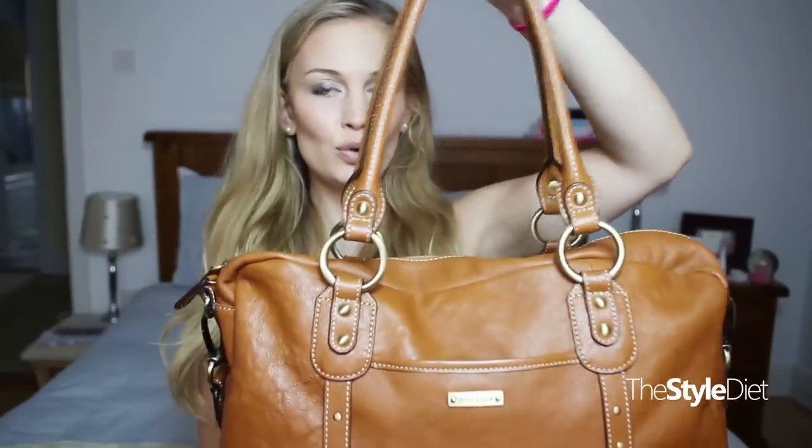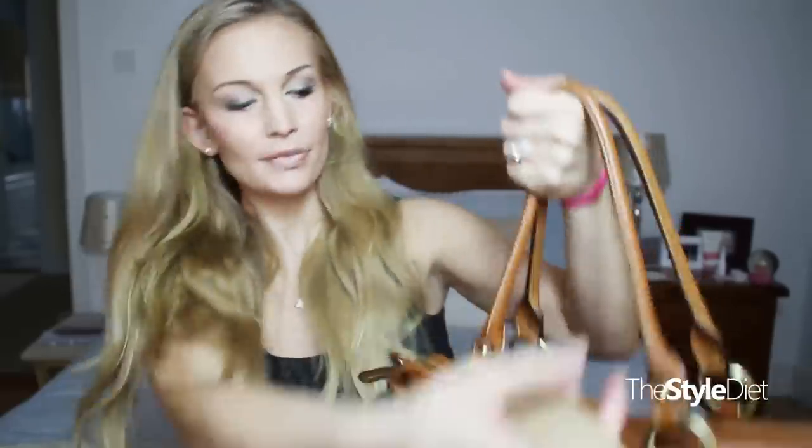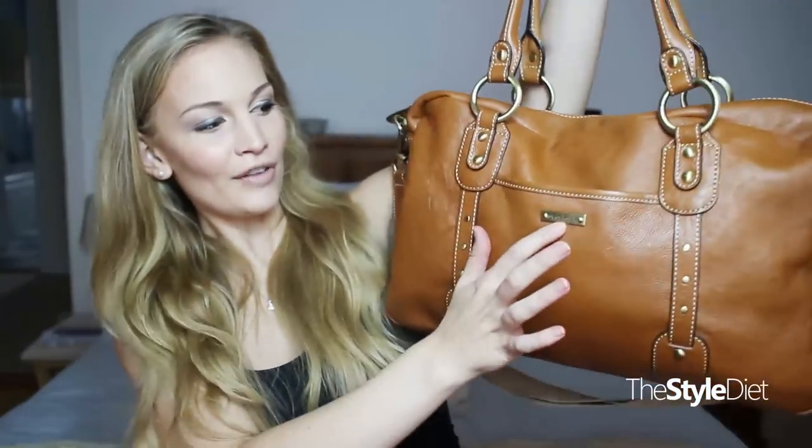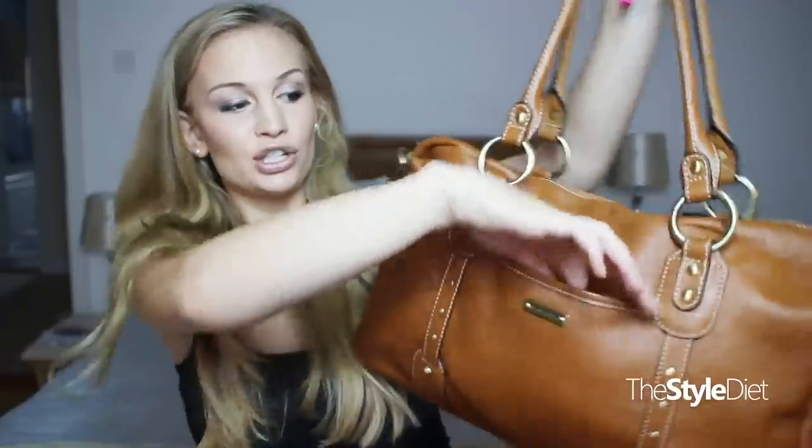I'll show you the features. It comes with these two handle straps which you can put over your shoulder — I usually wear it like that — or it has this detachable longer strap that you can hook onto the stroller, which is really convenient. Usually I have my phone in the front pocket here, which just has a little snap button. There's a matching one at the back. The front one has the Storksack logo, which isn't too loud or in your face.